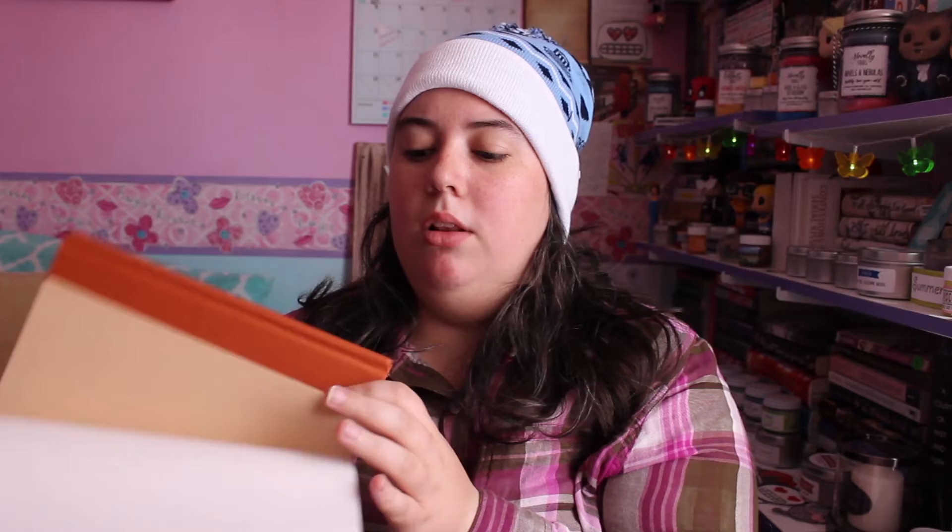Of course I have to look. This is so cool looking. Oh my gosh, I love it so much. It's so different than what I was expecting — it's a different color. It's really cool looking.